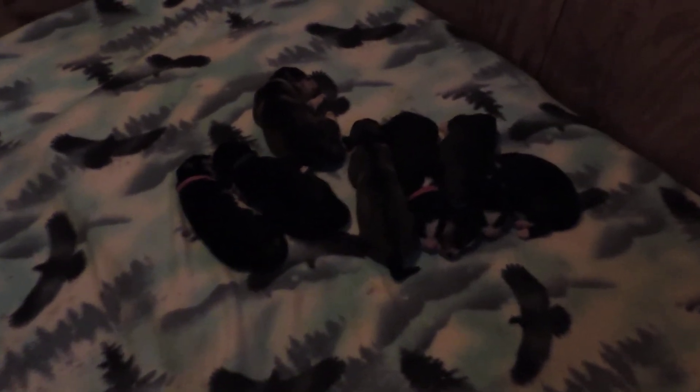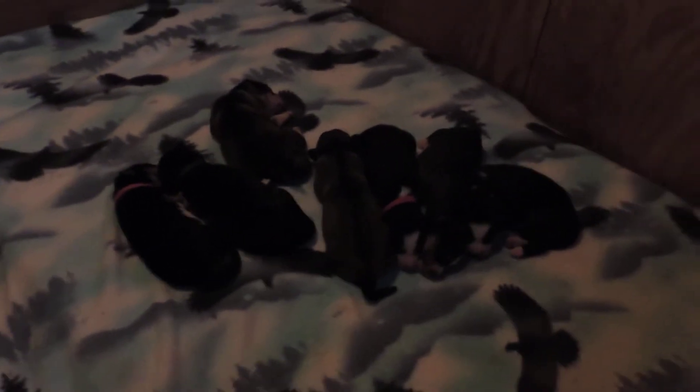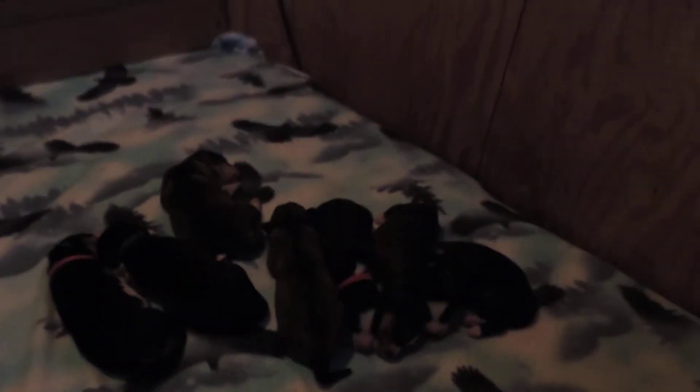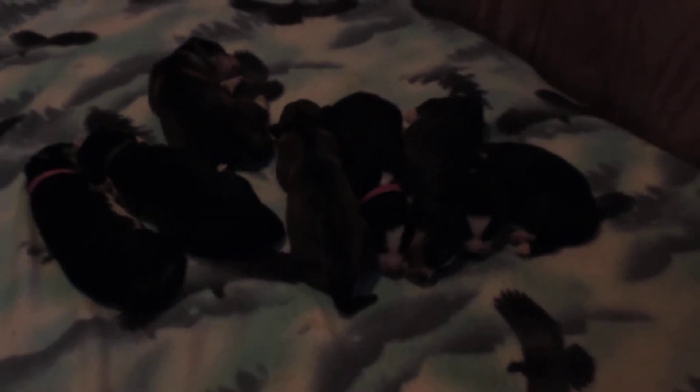Hi everyone. I wanted to come out tonight and get a quick video of the puppies. I apologize for the lighting — this is the best I can do. It's kind of hard to tell their coloring, but the coloring is going to change anyway.